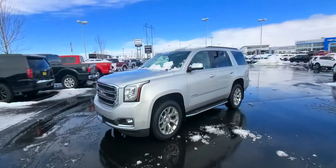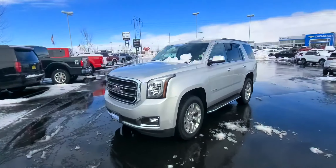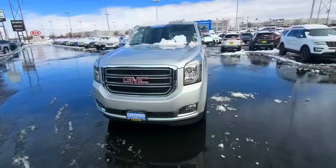Good morning, Tim Crowley with Kindle Auto Mall here in Nampa, Idaho. Just wanted to walk around this 2020 Yukon SLT real quick.